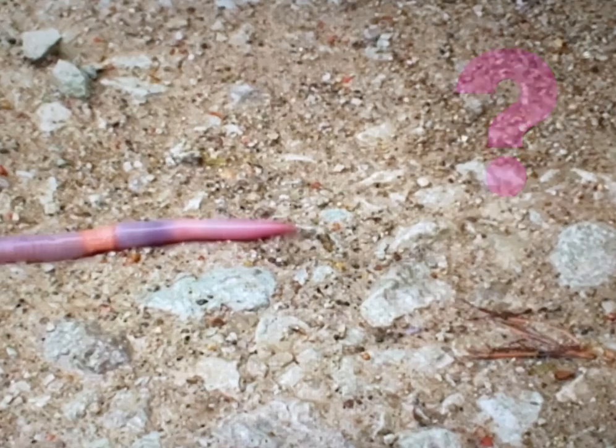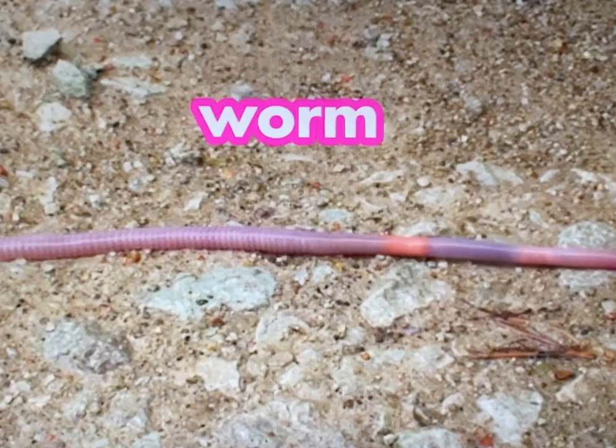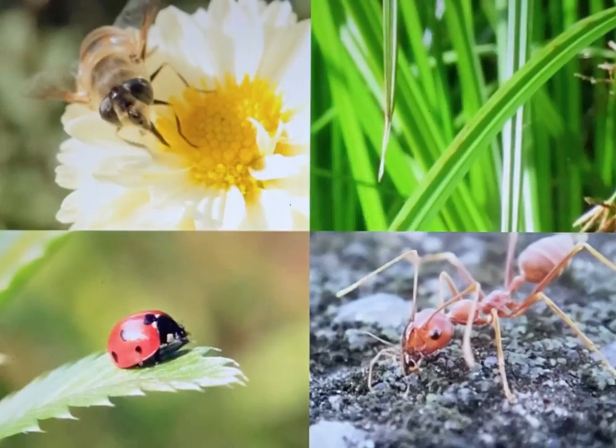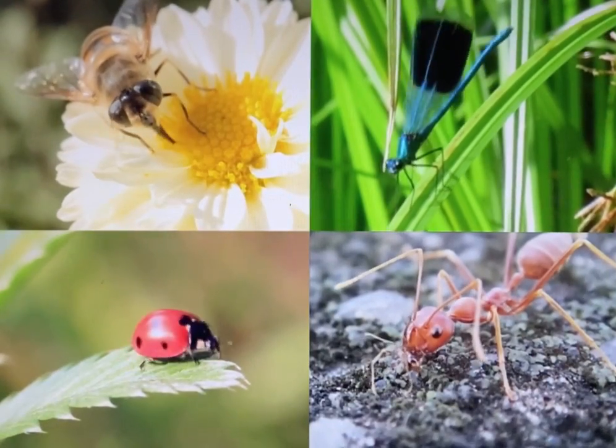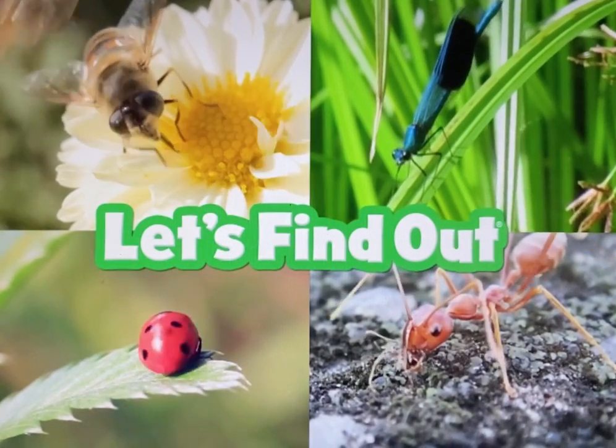Is this an insect? Nope. It has no legs at all. It's a worm. Next time you see a little creepy crawly critter, ask yourself: is it an insect?